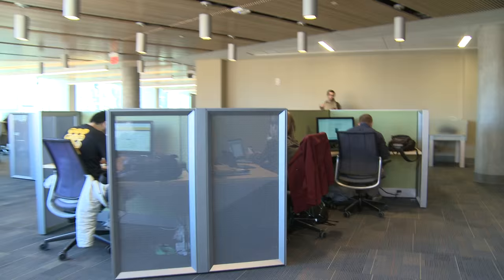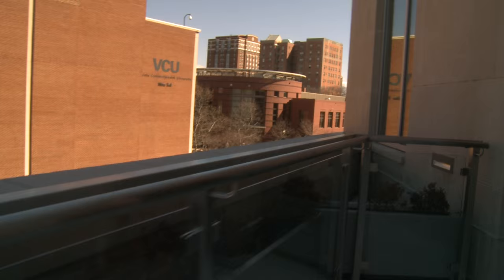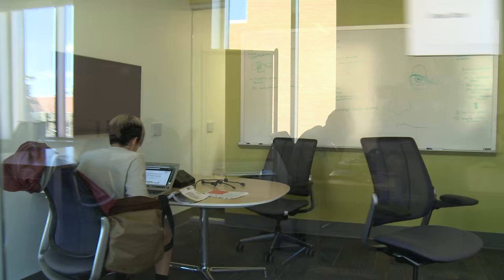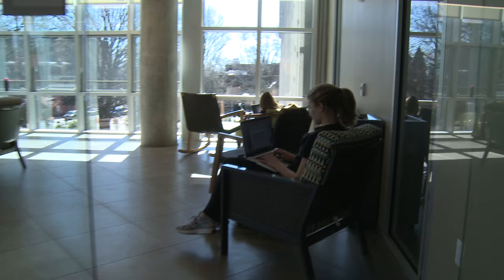The third floor is a quiet area where we have our third floor terrace — an outdoor space that we use for receptions, but when we're not using it, it's open to students around the clock. The rest of that area is mostly designed for students working together and quiet studying.